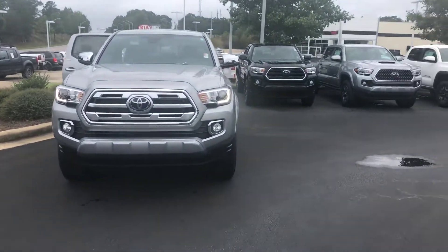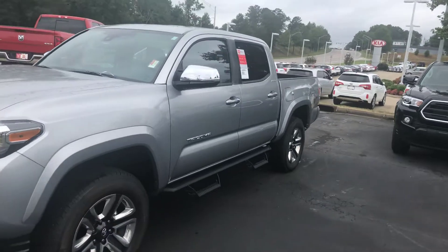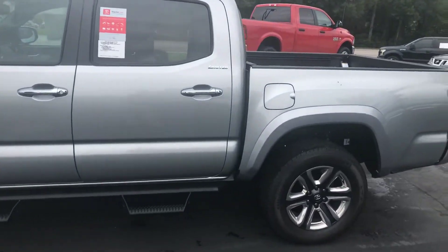It is equipped with your daytime LED running lamps. You also have your fog lamps, your alloy wheels, your Predator Pro step bars. You have your turn signal indicators and your power side mirrors, and also your blind spot.